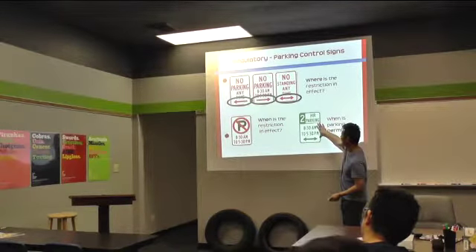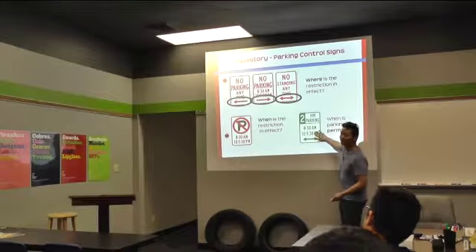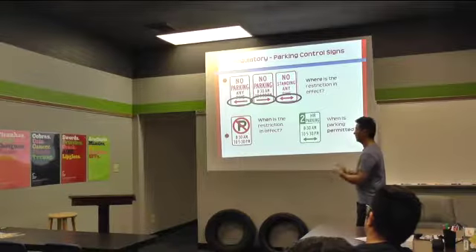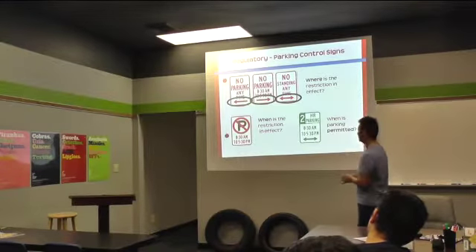For this two-hour parking — why would it only be two hours between these times? Kind of the same reason — these are business hours. They don't want somebody clogging up that parking spot the whole day, because so many people probably need to park there for so many reasons.